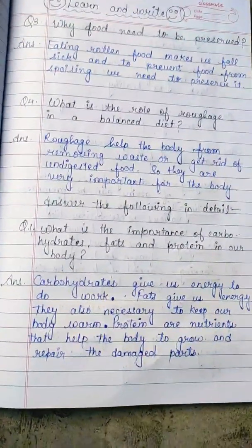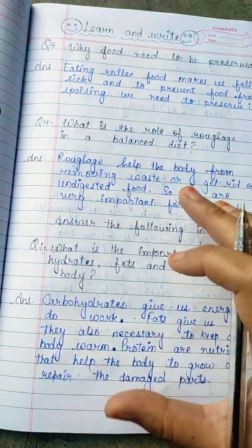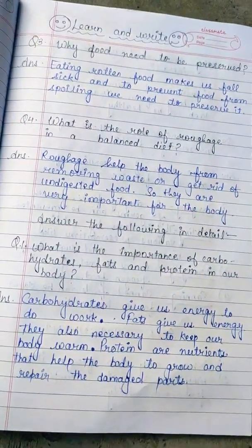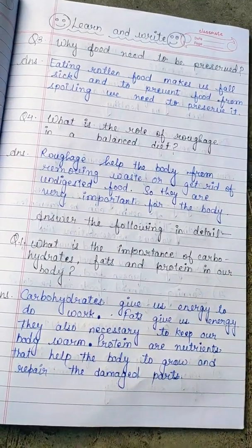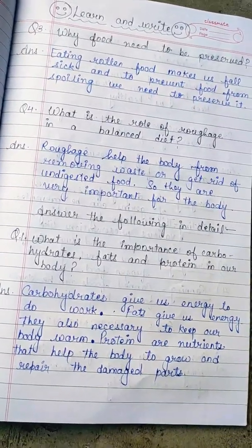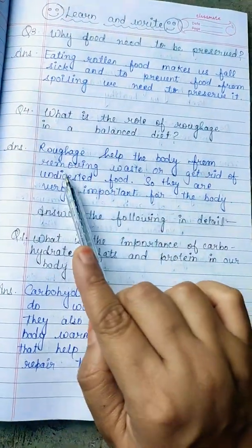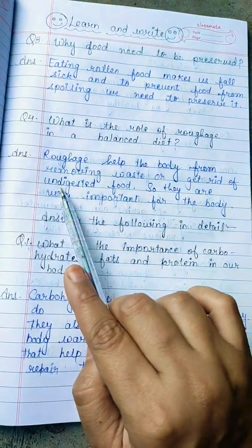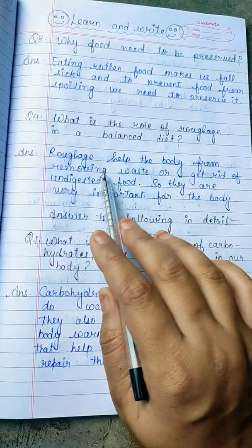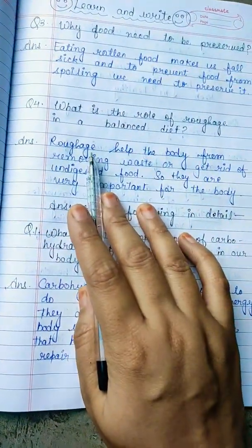Our parents say to eat some salad — that is roughage. Roughage refers to the waste material stored in our body that we need to remove. Roughage helps the body in removing waste, or getting rid of undigested food, so it is very important for the body.